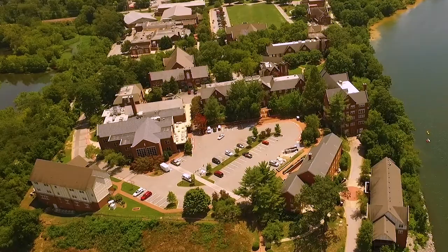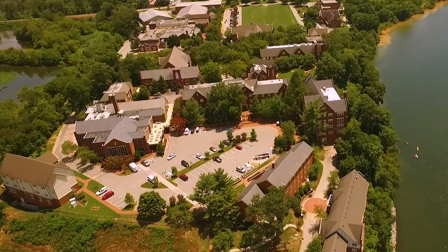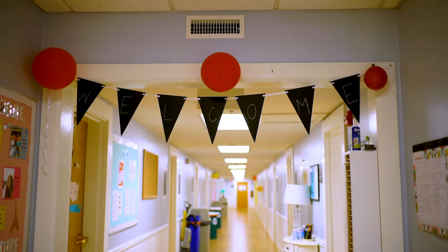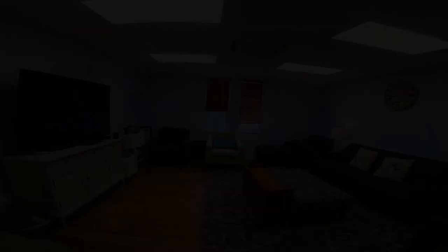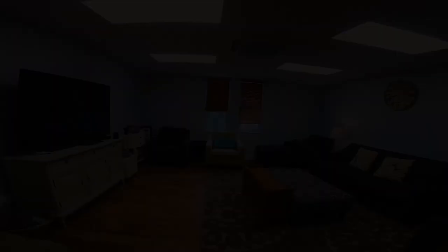Centrally located on campus, the historic Hunter Hall faces the Quad and is adjacent to Hedges Library, the Quad, and the Gary Dining Hall. Girls who are residents of Hunter experience a one-floor, closely-knit dormitory with a comfortable lounge.